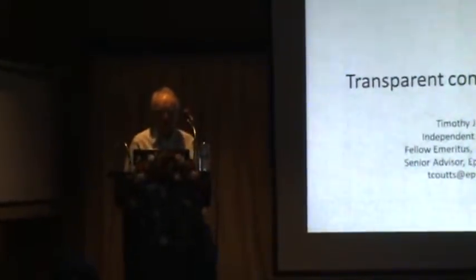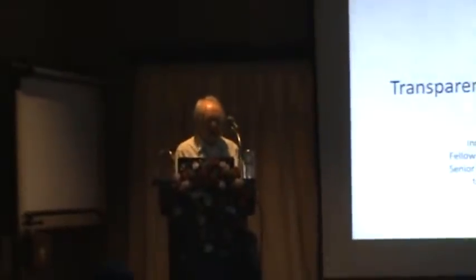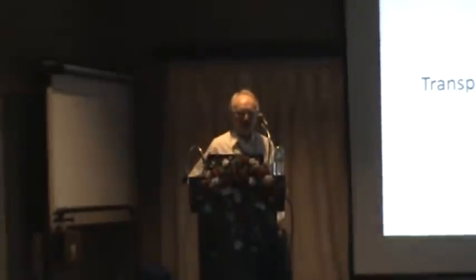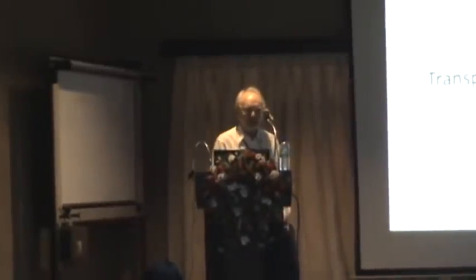This is on transparent conducting oxides. The reason for including this is that TCOs are involved in all types of thin-film solar cells — CIGS, cadmium telluride, multisilicon — in all cases.